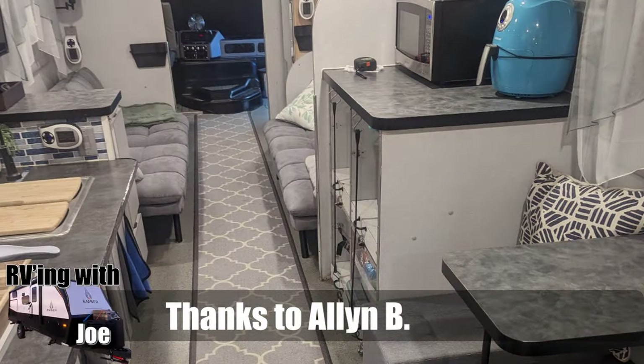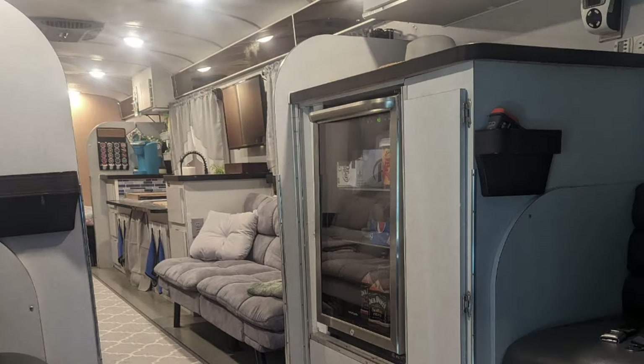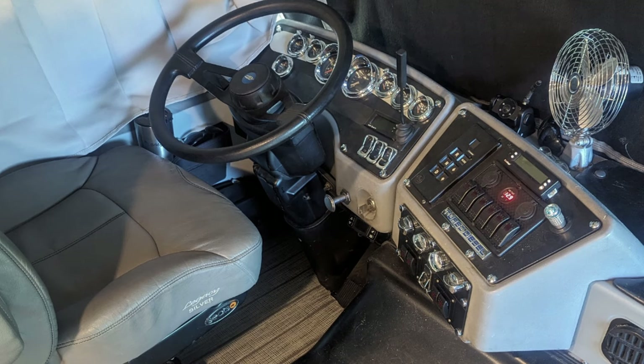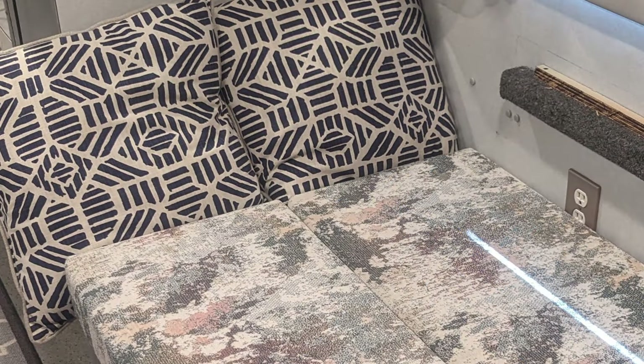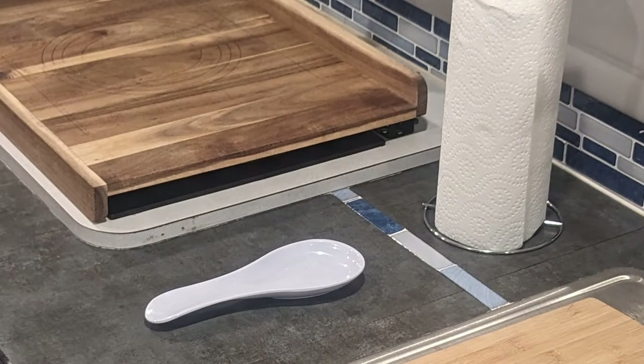Let's start with this one. Alan B sent this to us. It's a 2004 Bluebird, an ex-Bloodmobile from California. It's got 192,000 miles, a C7 Cat engine, 5-speed Allison auto transmission, a 20,000 watt diesel generator. He doesn't just have one air conditioner — he has four air conditioners. All aluminum polished wheels, but he didn't send a picture of the outside. It looks great on the inside. Thanks, Alan.